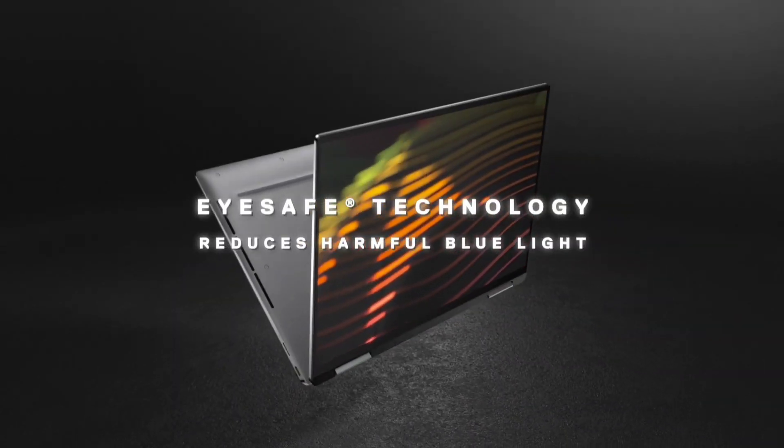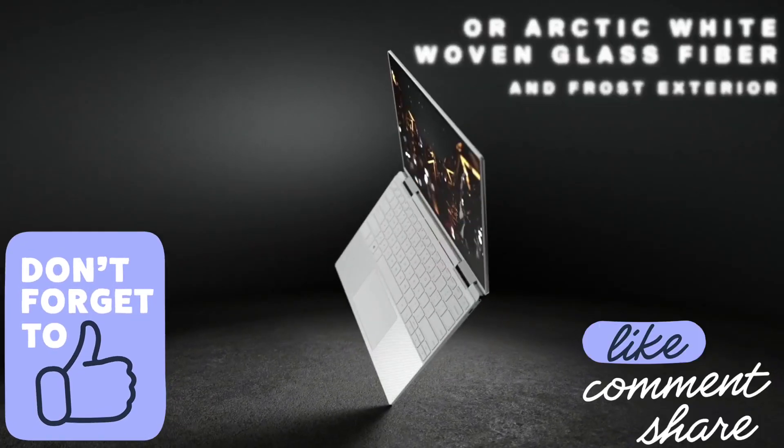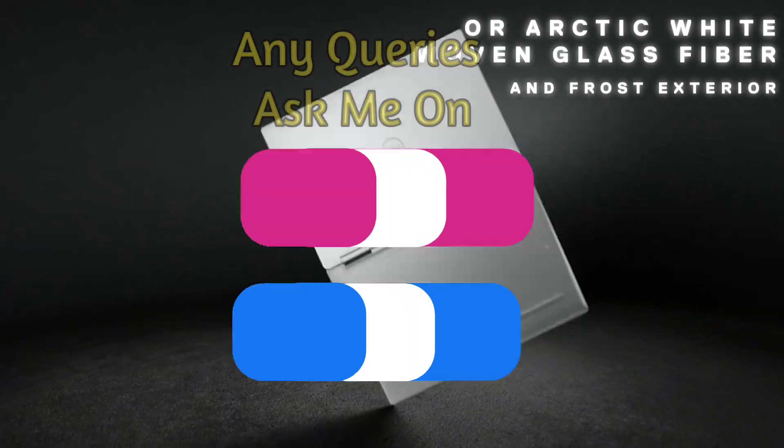Do watch the video till the end and let me know in the comment section which Dell laptop you liked the most. Please hit the like button, share this video among your friends, and subscribe to our channel.